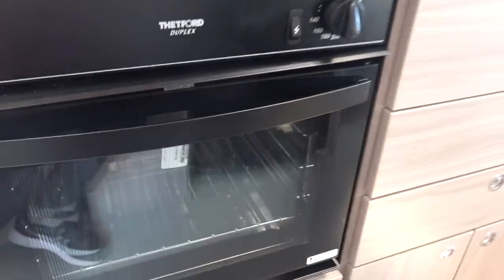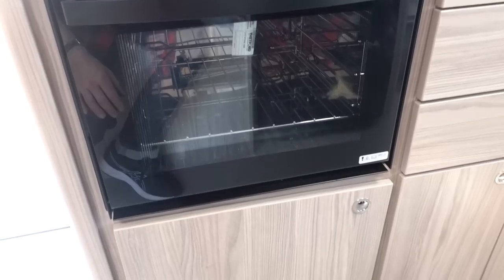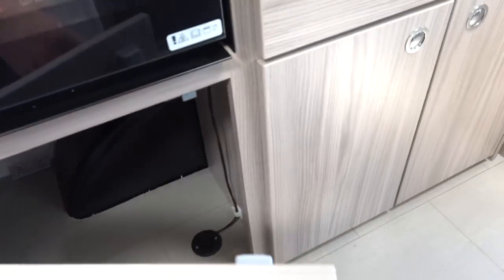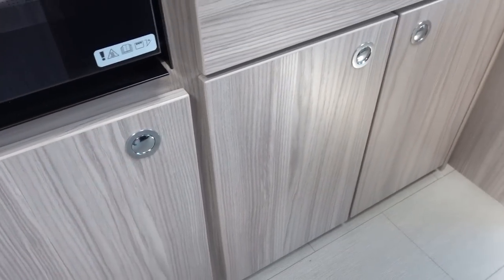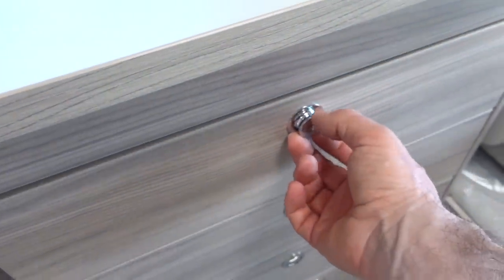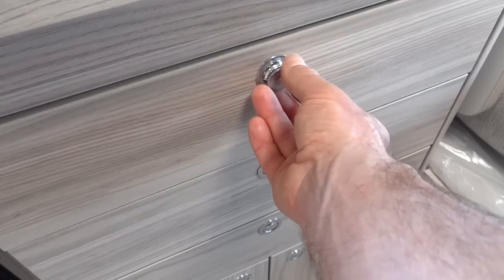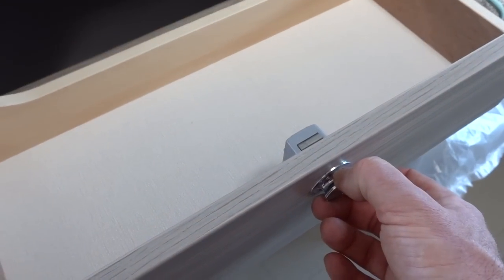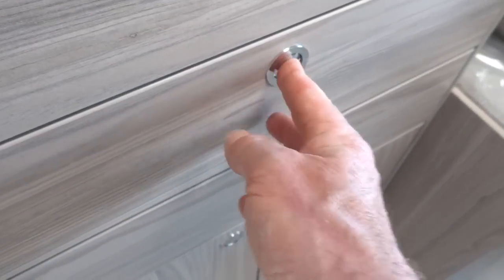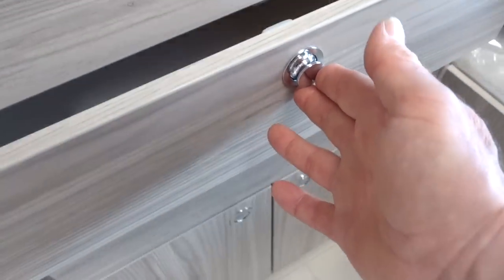Below the hob we have the Thetford Combi Grill and Oven — nothing wrong with that, because unless you're cooking Christmas dinner in the caravan, I'm not sure when you'd need a separate grill and oven. There's a big cupboard underneath. The cupboards and drawers have positive latches, but I find they don't protrude very much and the small buttons are a little fiddly — if you have fat fingers or arthritis, just be aware of that. The cutlery drawer is under the sink.